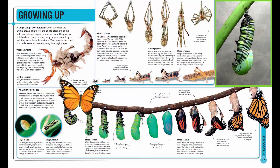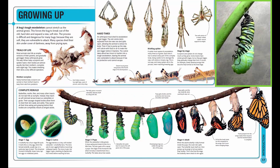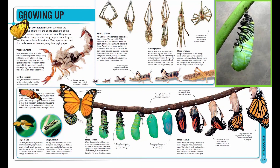Scorpions and spiders do not change much as they grow. Some insects have similar growth stages. But as they get bigger, they gradually change their form. A locust, for example, slowly develops wings that become fully formed at the final stage.